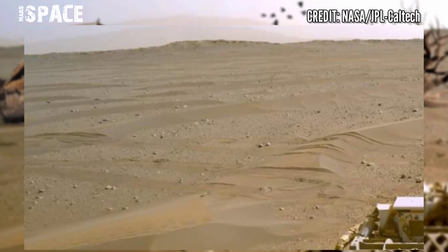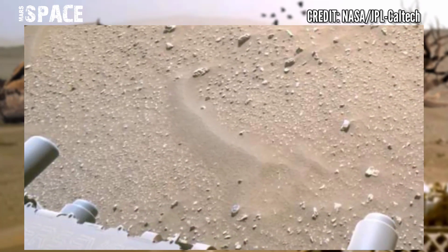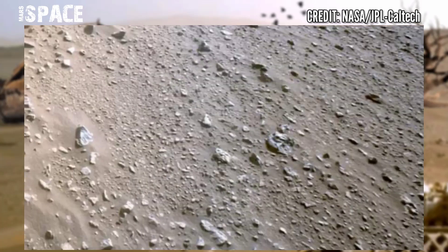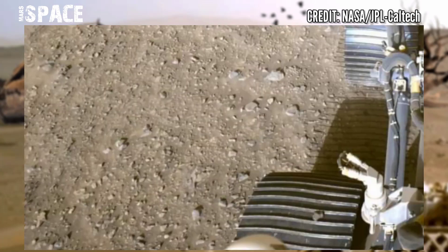For Perseverance rover's wheels, Perseverance uses a similar rocker-bogey suspension system that was also used on Mars Science Laboratory, Mars Exploration Rovers, and the Pathfinder rover missions.